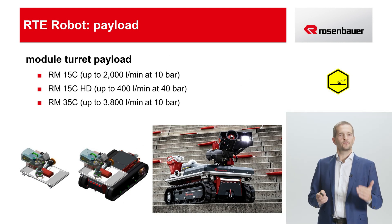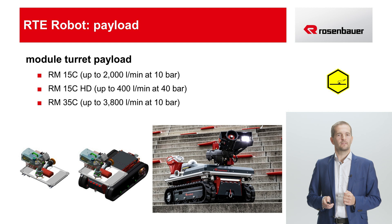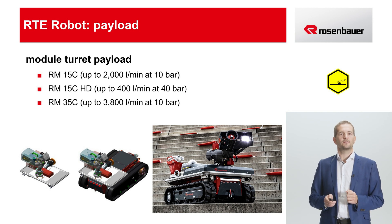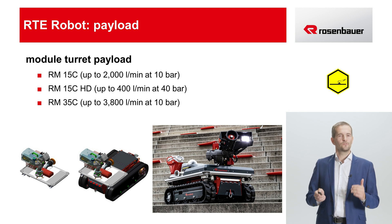Let's briefly go back from logistics support to the actual firefighting operation. Of course, Rosenbauer turrets can also be mounted on the robot. These would be the RM15C with a capacity of up to 2000 liters per minute, or the RM15C high pressure with a capacity of up to 400 liters per minute. This turret creates a fine extinguishing aerosol with a throwing distance of over 45 meters without an additional pump unit. Last but not least, the RM35C with a capacity of up to 3800 liters per minute. This is protected by a self-protection nozzle. In addition, there is a Storz C pressure outlet on the module, which can be used, for example, for post-extinguishing tasks.